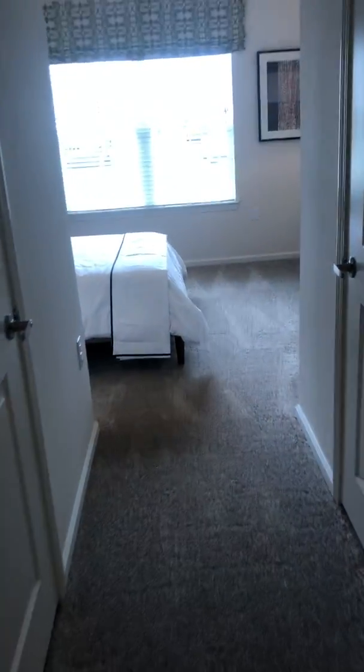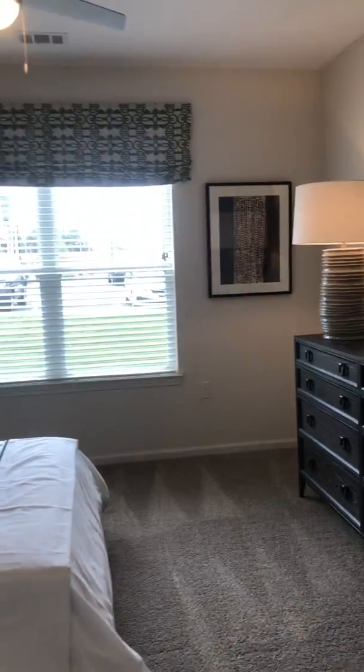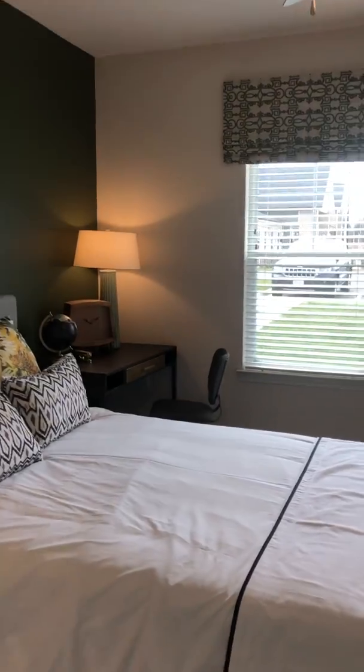Right off of the entryway we have our first bedroom — this is the second bedroom, but it can be used as the master because it attaches to a bathroom as well. This is a queen-size bed for reference, so you have a nice size bedroom here with a walk-in closet and lots of storage.